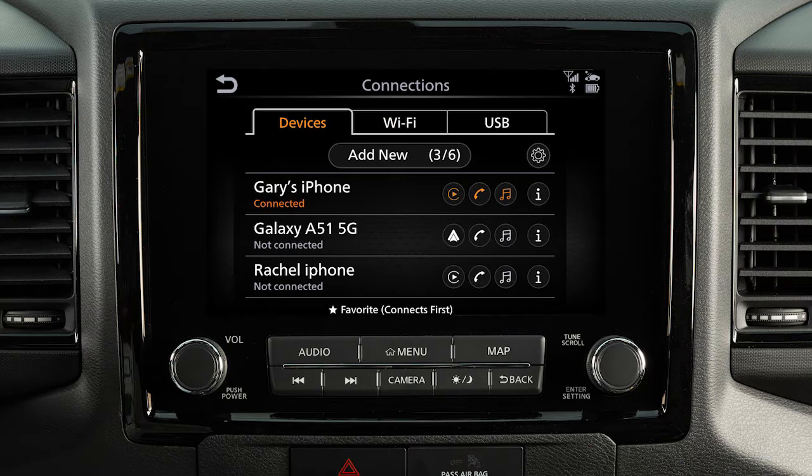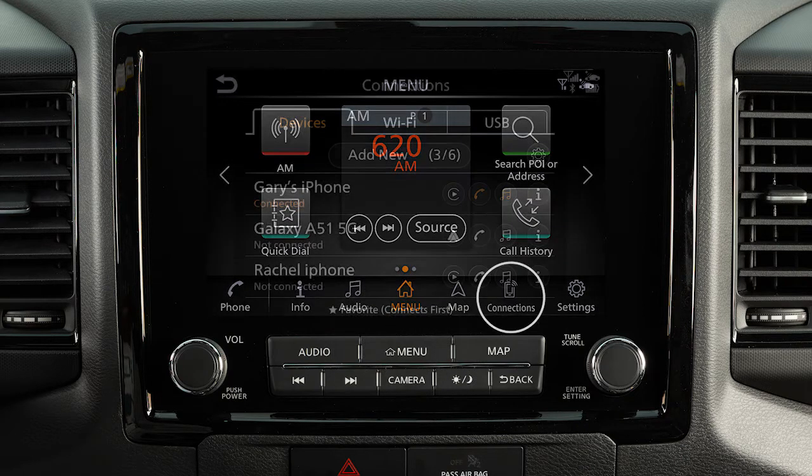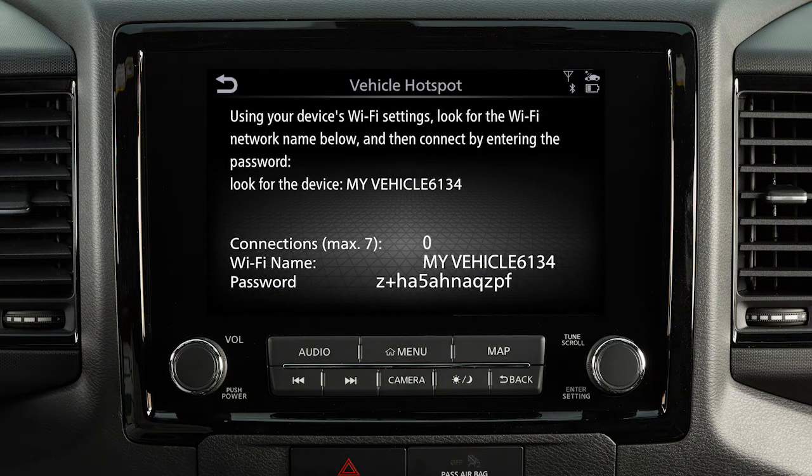To turn on your vehicle's Wi-Fi hotspot, press the menu button, touch connections, Wi-Fi, vehicle hotspot, then yes. A message will appear on your vehicle screen. Follow the prompts to complete the connecting procedure.